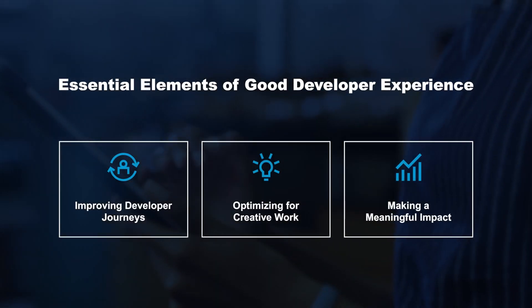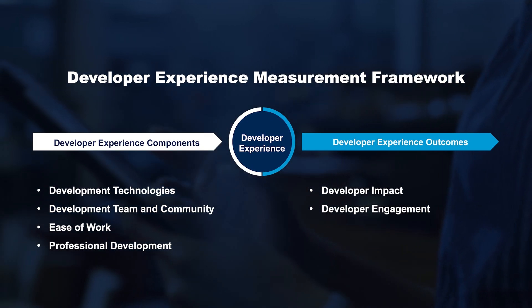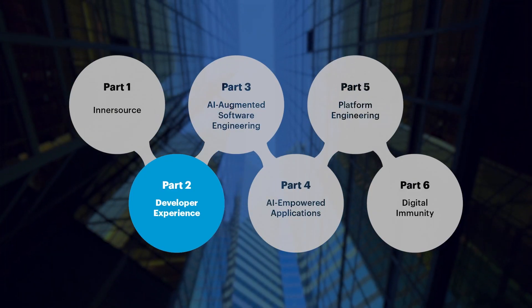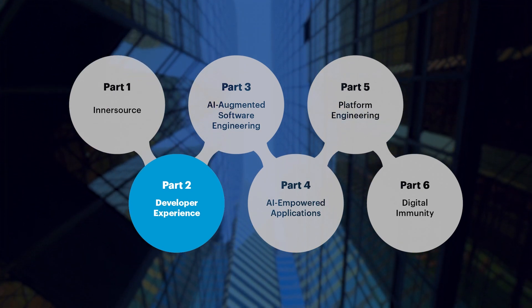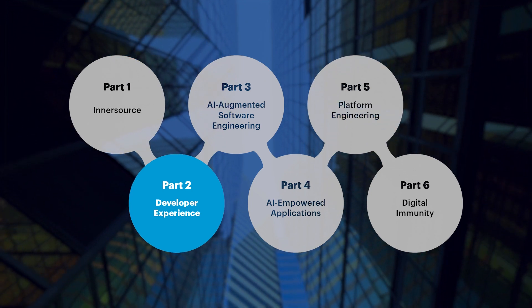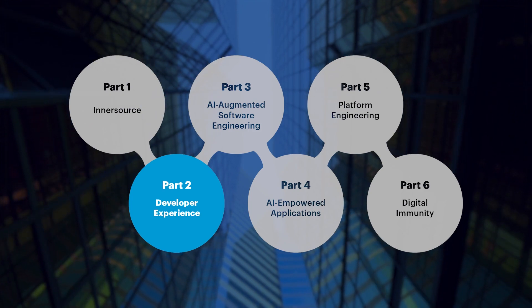Gartner developed two practical guides: first, to help you establish a strong developer experience, and second, to measure the effectiveness of your developer experience efforts. In combination with these guides and other research notes, our analysts are well-equipped to help you enhance your organization's developer experience and reap the rewards of a happier, more productive team. Thanks for taking the time to learn about developer experience, one of our top strategic technology trends in software engineering for 2023. Check back soon for more top trends videos where we discuss AI-empowered applications, digital immunity, and more. See you soon.